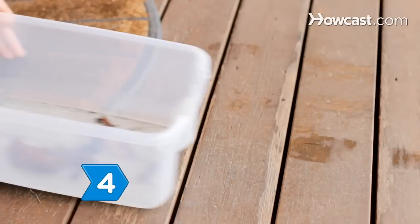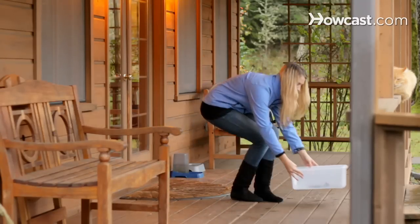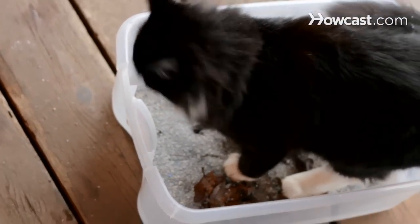Step 4. Gradually move the box farther from the door over several days once they are using the box outside regularly. This will get your cat used to being further away from the house.